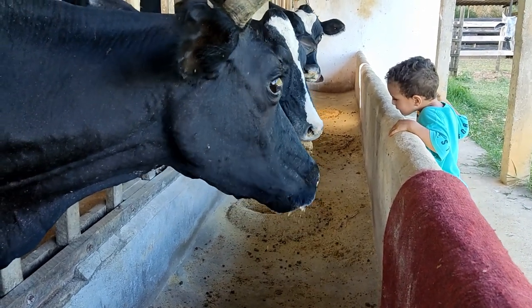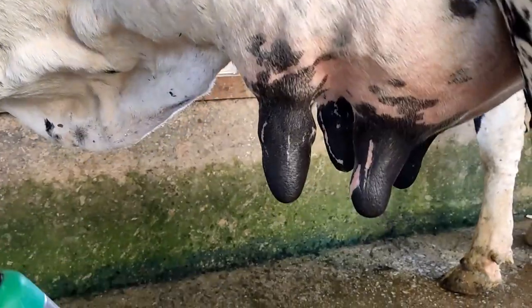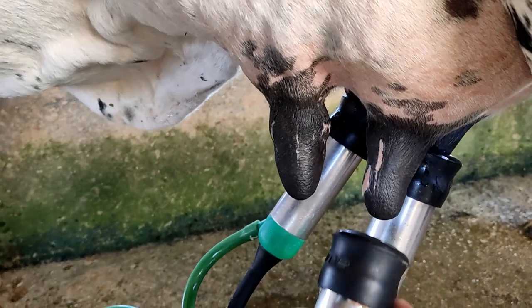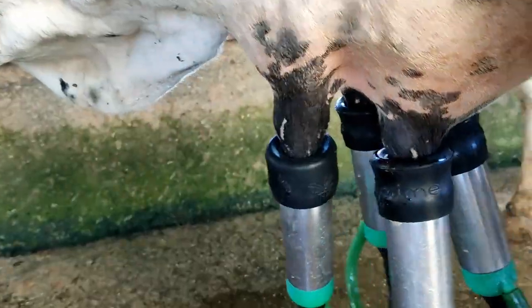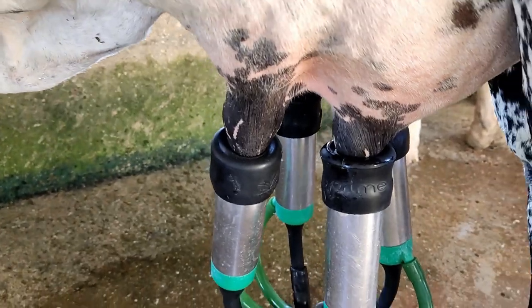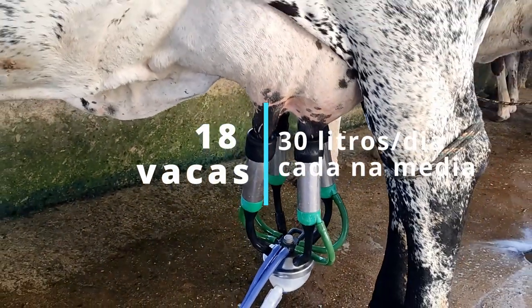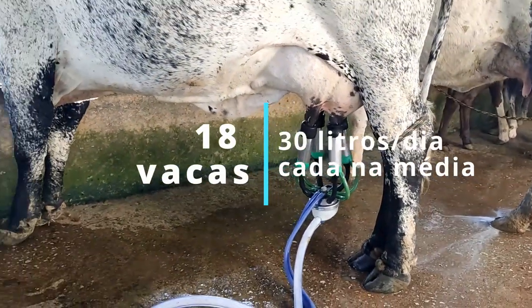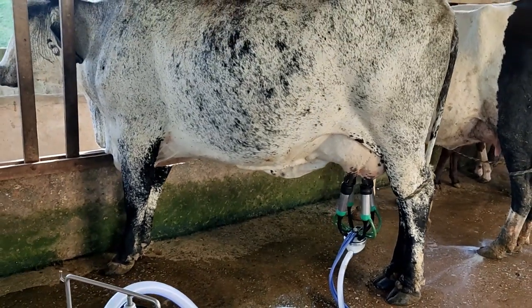Falando da propriedade, quantos animais você tem e qual a média diária? Hoje estou com a média abaixo do que a propriedade aguenta. Mas aqui já tivemos 18 animais com média de 30 litros de leite, com pasto e concentrado, sem usar capineira, silo, nada disso — só pasto e concentrado.